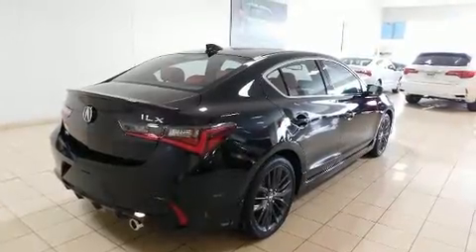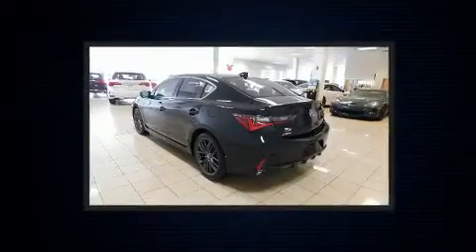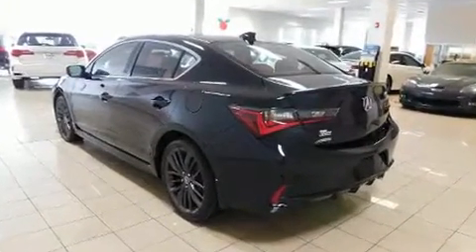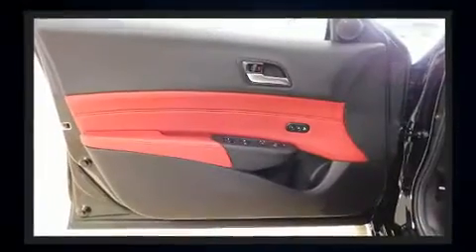Acura prioritized handling and performance with features such as leather upholstery, a built-in garage door transmitter, front dual-zone air conditioning, power moonroof, heated door mirrors, blind spot sensor, and power seats.